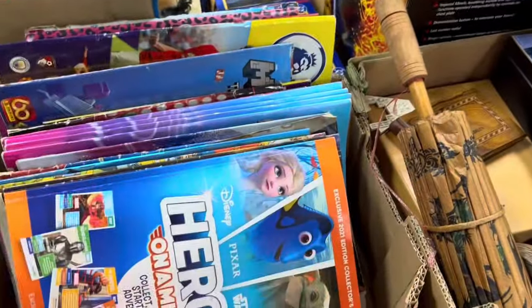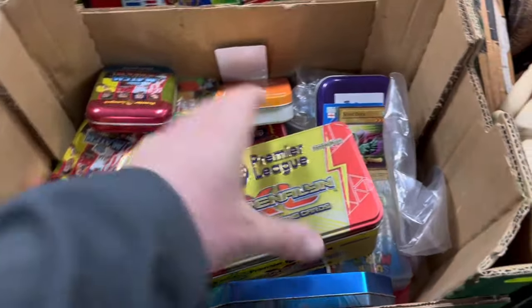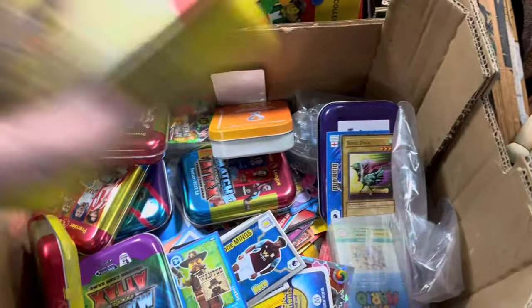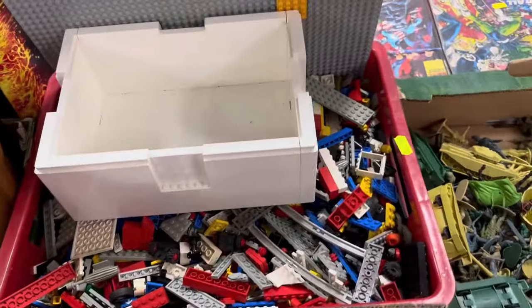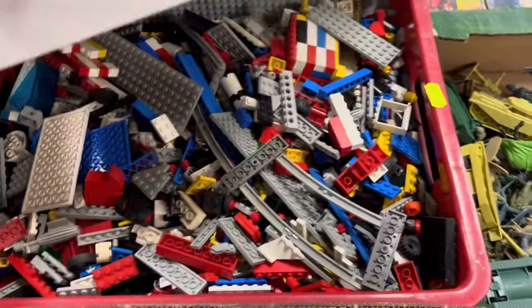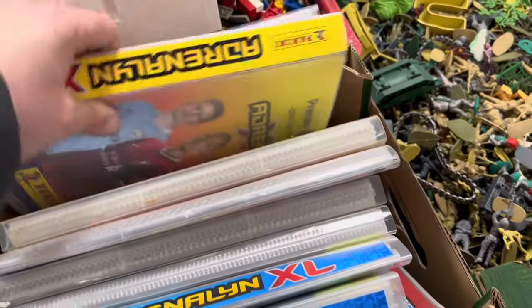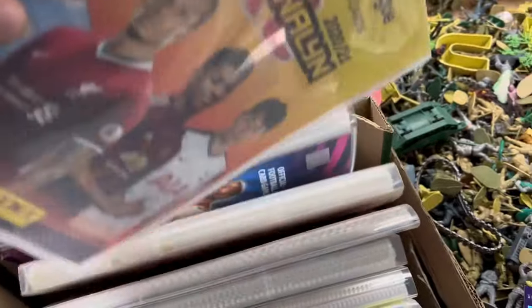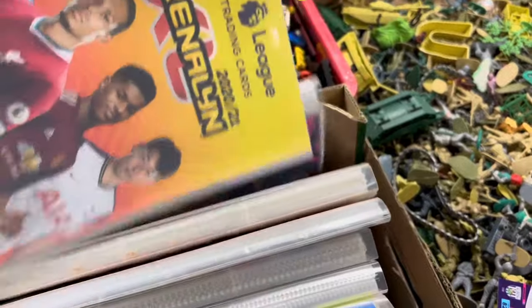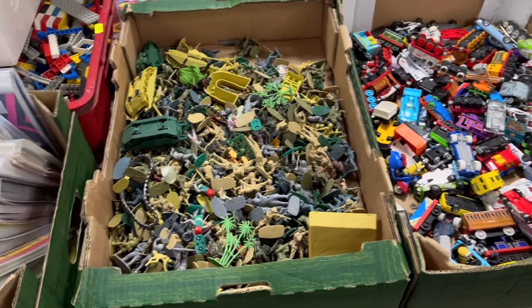These look like sticker albums — somebody's taken all that time to put them together. There's a box of Match Attax cards and a box of woodenware — woodenware always sells well. Then we've got a great big box of Lego — absolutely loads in a real big tub. A box of Panini cards, football cards and things — maybe you're looking for something to complete a collection.